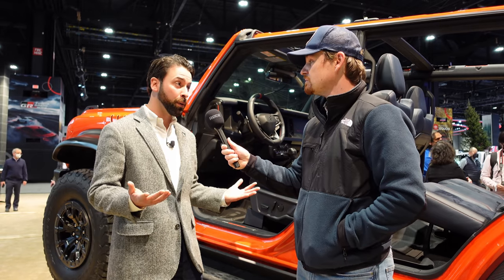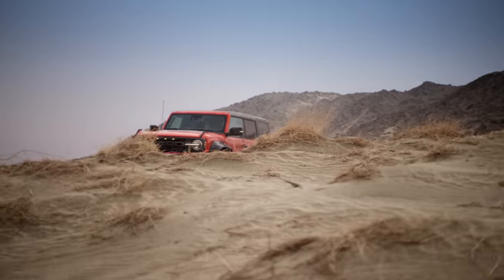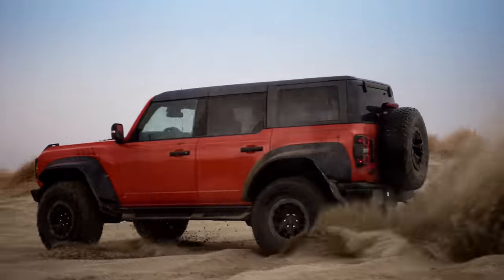It is our most capable version of Bronco. It is all of our race learnings that we've accumulated racing in all sorts of different races across the country, built into this vehicle to basically have a street-legal race car for our customers.